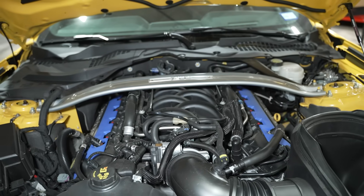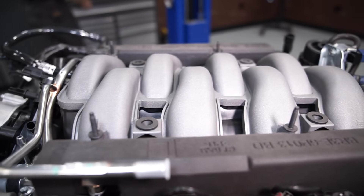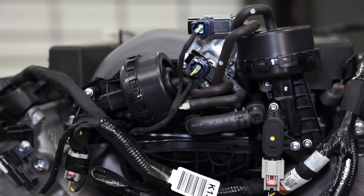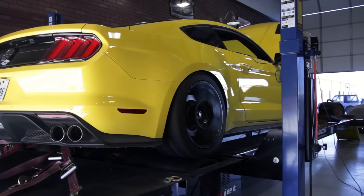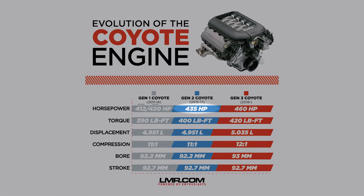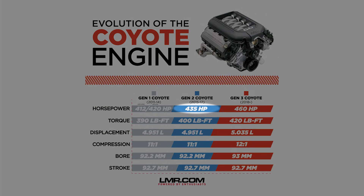Revised intake and exhaust camshafts were used, which both had a larger lift at 13mm. The intake side now used a mid-lock phaser, which would allow for better control of the valve timing over a broader range of engine RPM. Topping off the Gen 2 was a new composite intake manifold that incorporated charge motion control valves, or CMCVs. This technology was used in previous generations of the Mustang and the 4.6-liter engine, where they were referred to as IMRCs, or intake manifold runner control. The CMCVs increased the air charge tumble and swirl for improved air-fuel mixing, resulting in better fuel economy, idle stability, and lower emissions.